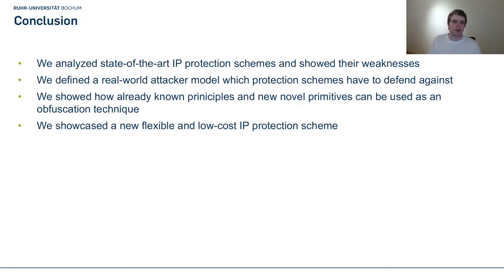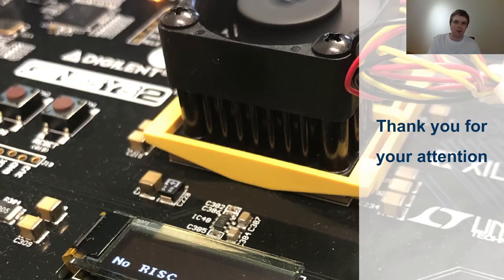In conclusion, in our paper we first analyzed the state of the art of IP protection schemes and showed several weaknesses under a real-world attacker model. We then defined what an efficient IP protection scheme has to defend against. Next, we explained several new obfuscation primitives, and showed how to combine them to build a flexible and low-cost IP protection scheme called Lifeline. Thank you for your attention, and if you have any questions feel free to write me an email.